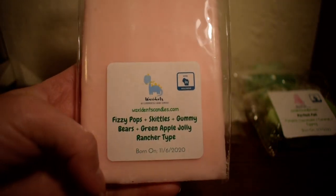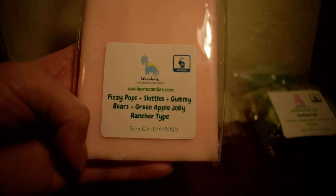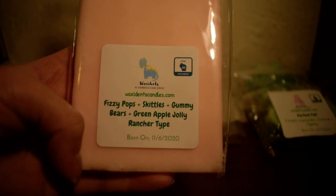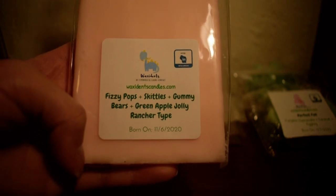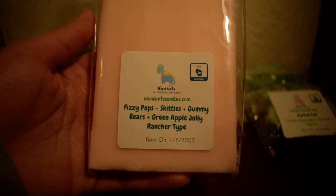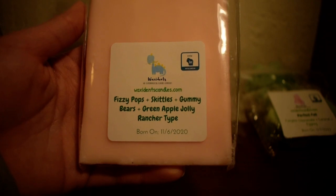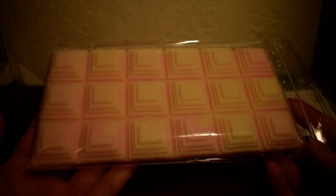So the last snap bar is another custom that I made. If you are new to my channel, there's anything you should know about me — it's that I love artificial fruity scents, especially candy artificial scents. I love Fizzy Pop, I love Lemonade, I love watermelon. But anyways, this is just a custom that just spoke to me: Fizzy Pop, Skittles, gummy bears, and green apple Jolly Rancher types. And I love this snap bar shape — this is a different snap bar and I've never seen another vendor have this shape. It looks like little pyramids almost.